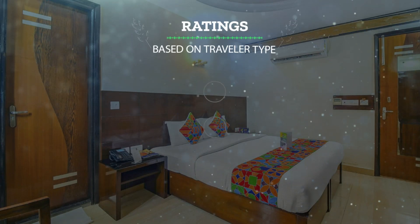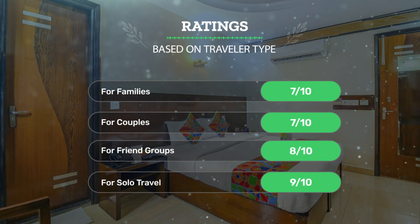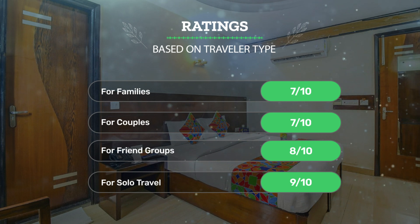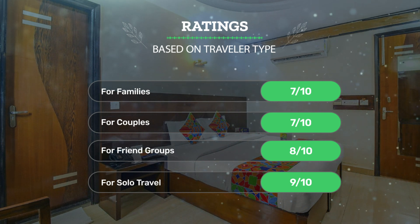Let's see our ratings for this hotel, based on the traveler type. For families: 7 out of 10. For couples: 7 out of 10. For friend groups: 8 out of 10. For solo travel: 9 out of 10.